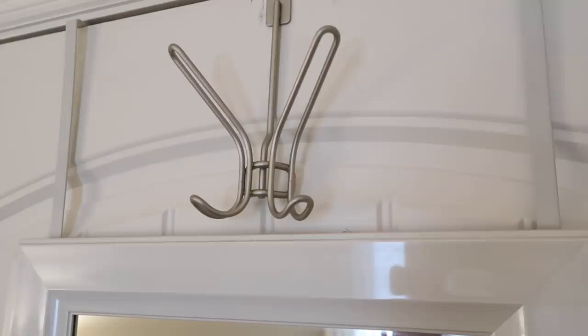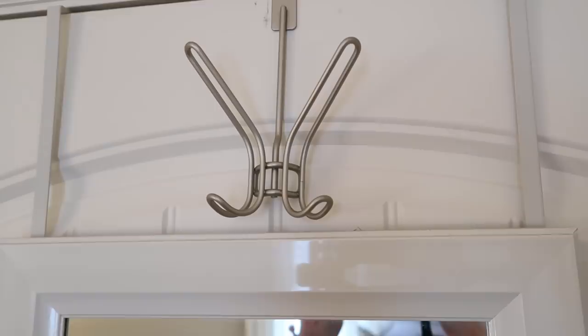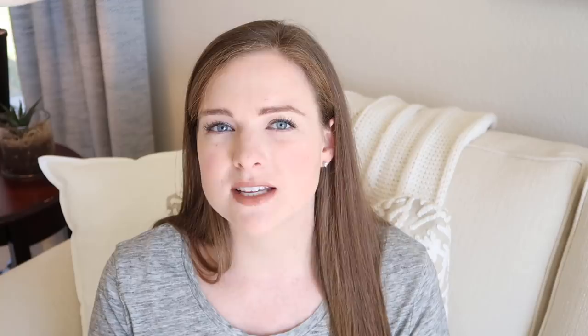My number 15 must-have is a hook or a few. This was a bit of an afterthought but our guests use them every single time. We have one hook on the wall outside the closet and two more on the back of the door — guests use them for towels after a shower, purses, backpacks, bags, scarves, and jackets. Every time I pop in to check on guests I always see things hanging on those hooks.